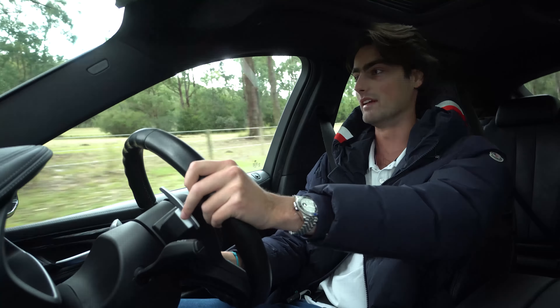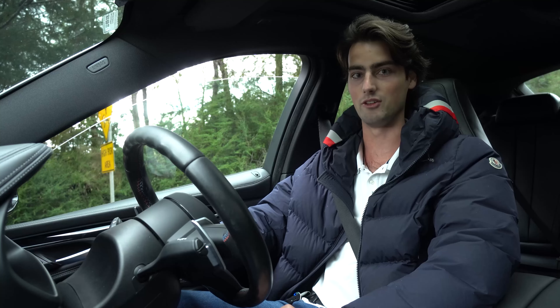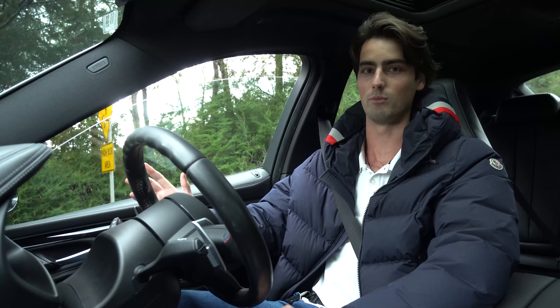I'm going to try and convey to you just how quick this thing is from first gear, from a launch — and then I'll see you back at the dealership, because I'm just having too much fun with this car. Thank you so much for watching this week's episode of The Friday Drive. As always, I hope to see you next week.